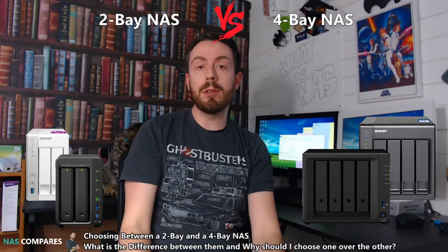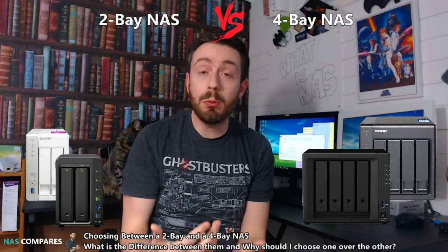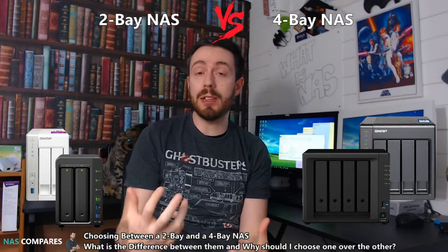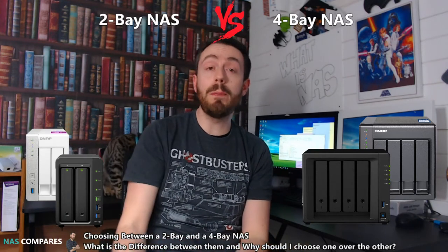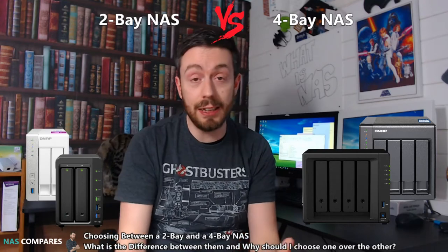Hello and welcome back to NAS Compares. Today I want to talk about 2 and 4 bay NASes — which one should you buy and which one's best for you? Because let's face it, it's a tough choice to make for the future. So ultimately, should you buy a 2 bay or a 4 bay NAS? Let's take a look.